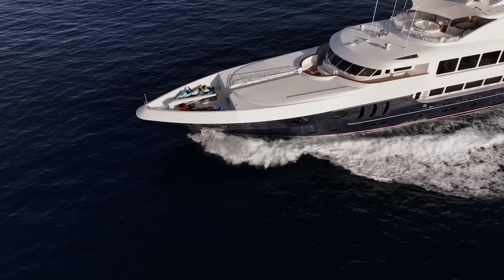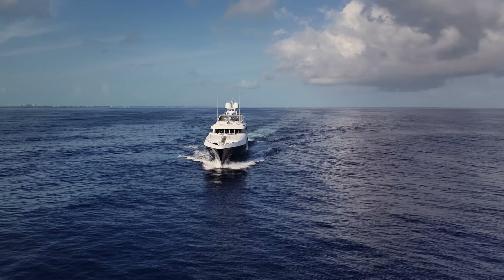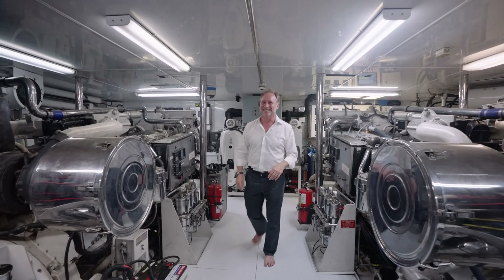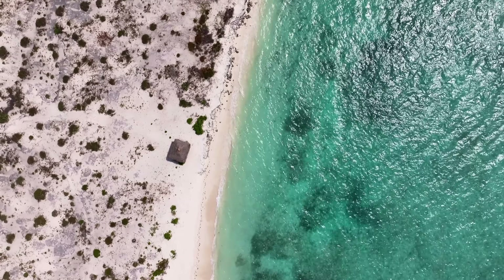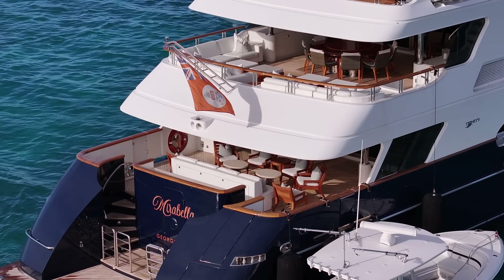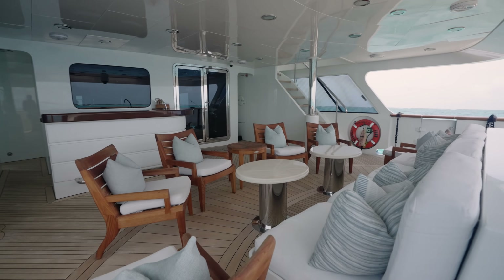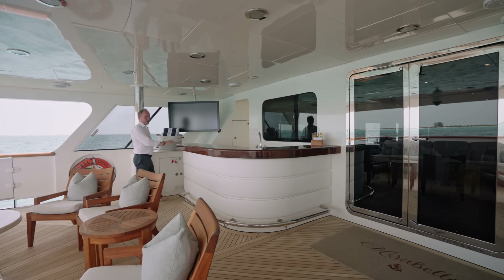These engines will propel the yacht to about 21 knots top speed, but you're looking at a range of 3,000 nautical miles at about 10 knots. It's quite hot in here, so I'll tell you the next thing I want to mention about the engines from the aft deck.